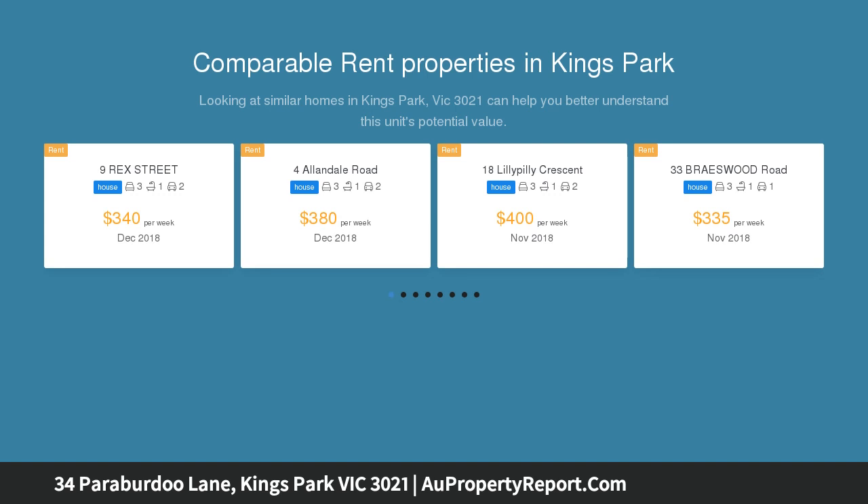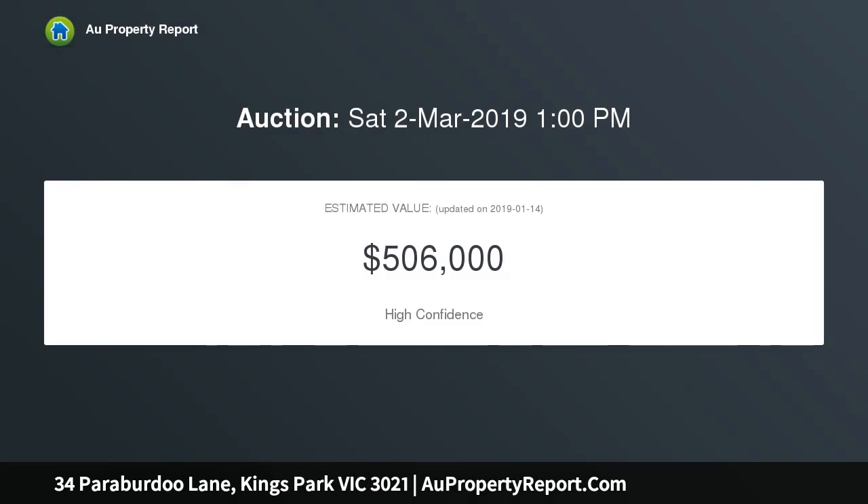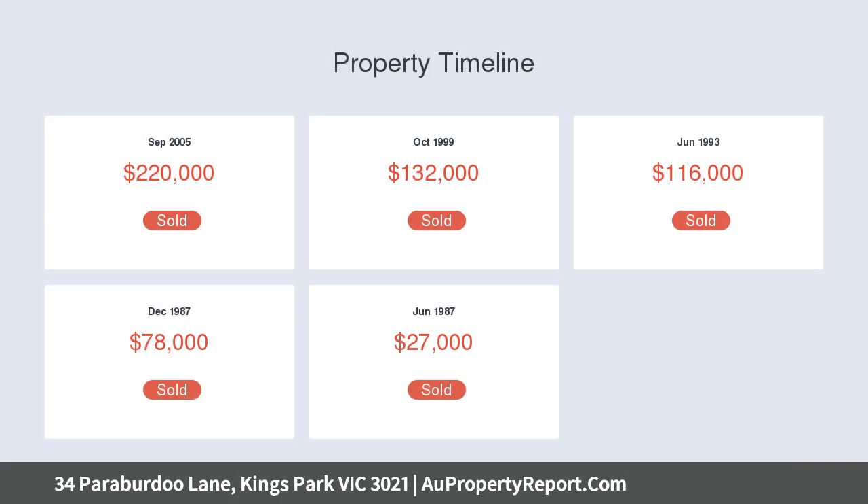This beautifully presented home offers a spacious floor plan comprising three generous sized bedrooms with built-in robes, a spacious welcoming formal lounge, a large kitchen with a huge meals area, and outdoor undercover with a two-car garage plus carports.